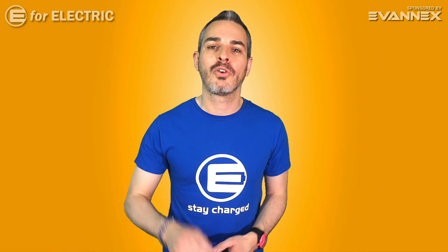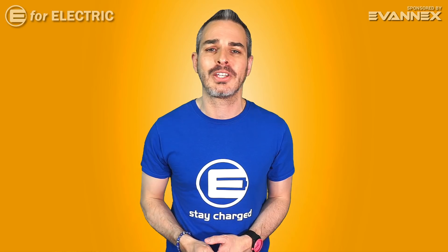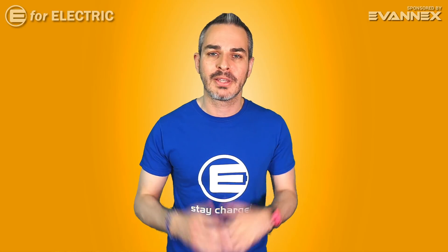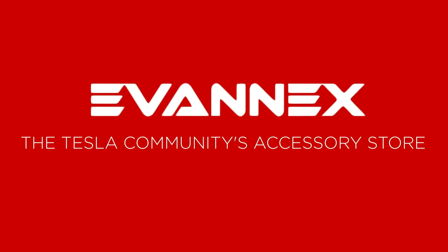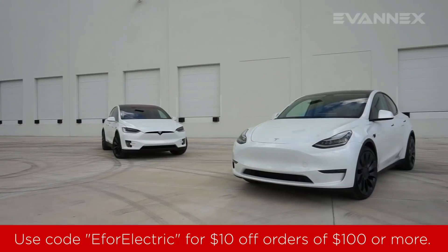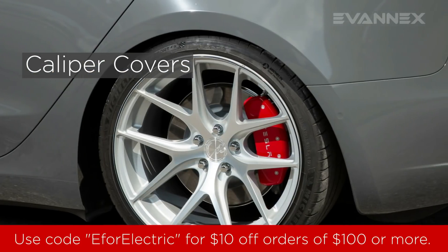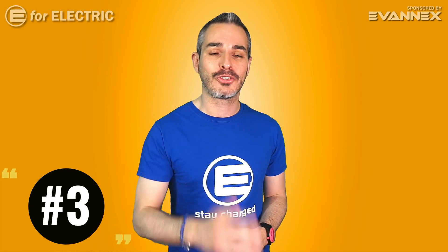Number three on my list is one of my most favorite features: the cutest personal assistant you will ever meet — NIO's NOMI. Quick reminder that this video and channel is sponsored by Evanex, the Tesla community's accessory store. Use code E4 Electric for a discount on all purchases over $100.